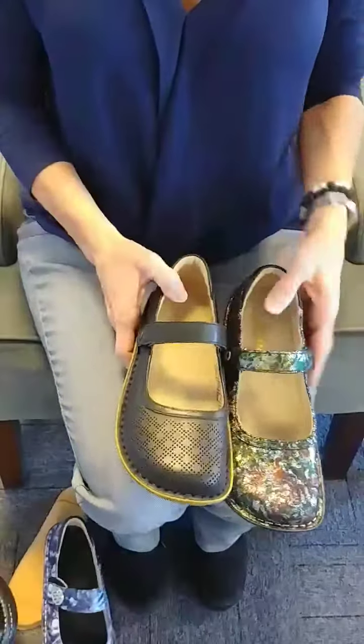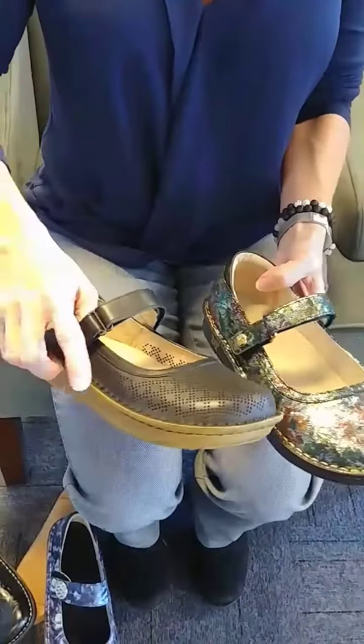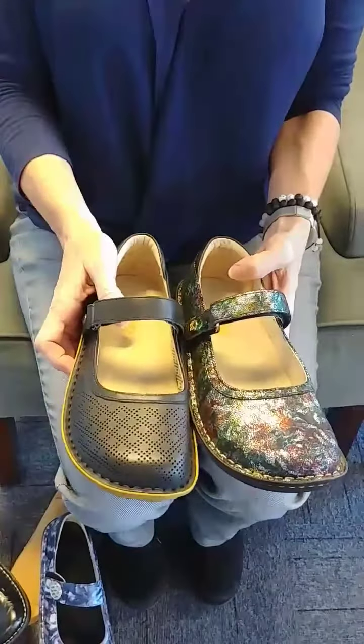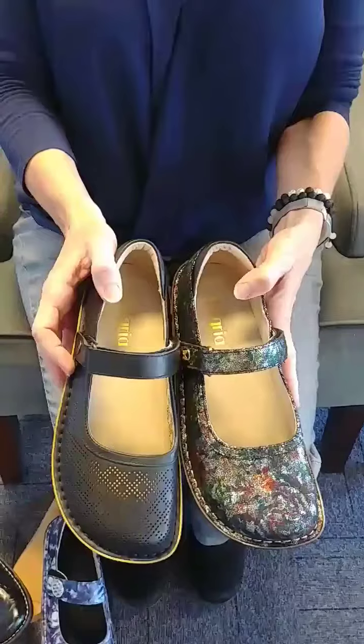The last one we have is called the Bell. Really nice new style, great little bottom on it. Again, the upper is stitched directly to the bottom of the shoe, a little bit more of a higher quality. Great Velcro upper to it again, so that you have the adjustability.